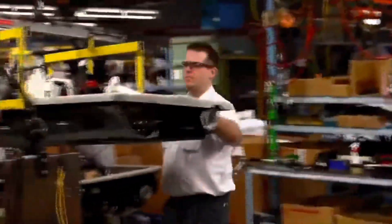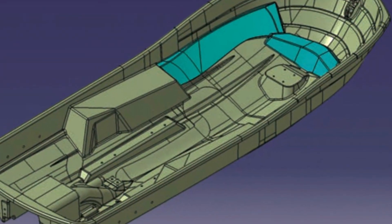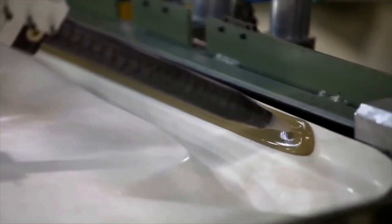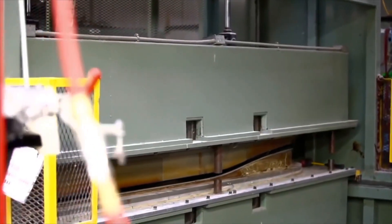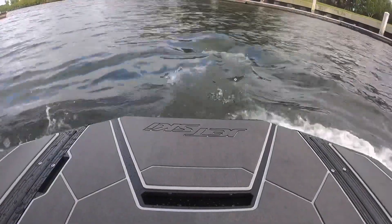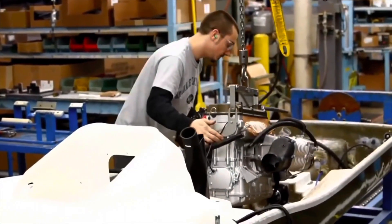Coupled with real-world testing, they have yielded the industry's only true marine-grade hull, manufactured to standards that exceed NMMA guidelines. And the best part — they're assembled right here in the United States of America.